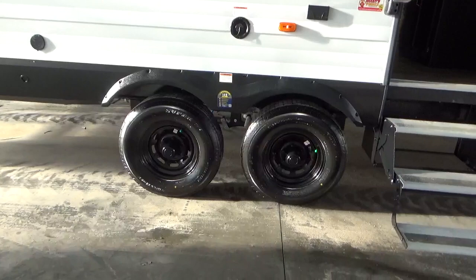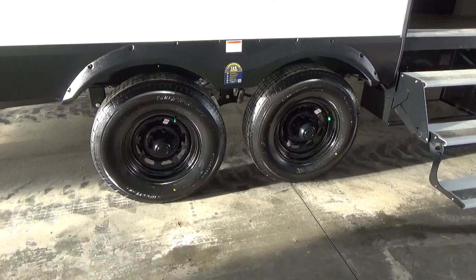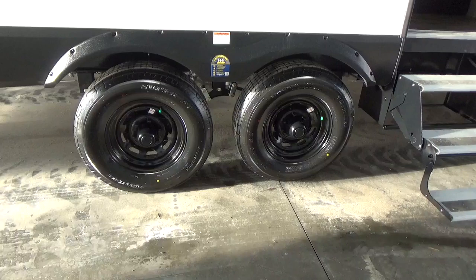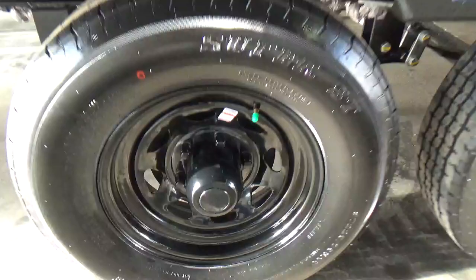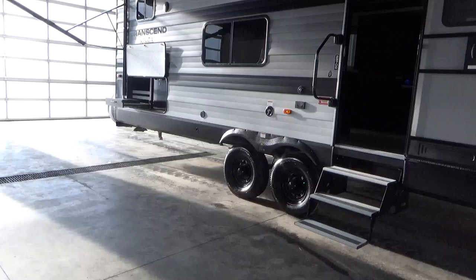The running gear on this product is the Dexter towing system — North American-made with a five-year warranty on the axles. They're each 4,400-pound axles with 15-inch radial Westlake tires, giving you that five-year warranty. They're nitrogen-filled with never-adjust brakes and Easy Lube hubs. Right on the end of that hub, the cap comes off and you can do a full wheel-bearing repack right in your driveway — saving yourself hundreds of dollars while maintaining the life of your bearings.